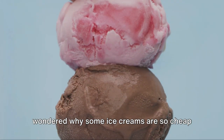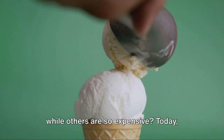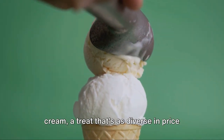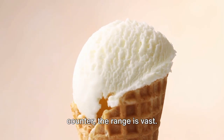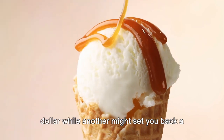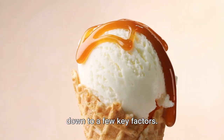Welcome to Cheap Cheese. Have you ever wondered why some ice creams are so cheap, while others are so expensive? Today we're diving into the frosty world of ice cream, a treat that's as diverse in price as it is in flavor. From the bargain bin to the gourmet counter, the range is vast — but why? What makes one scoop cost a mere dollar while another might set you back a cool ten? Well, it all boils down to a few key factors.